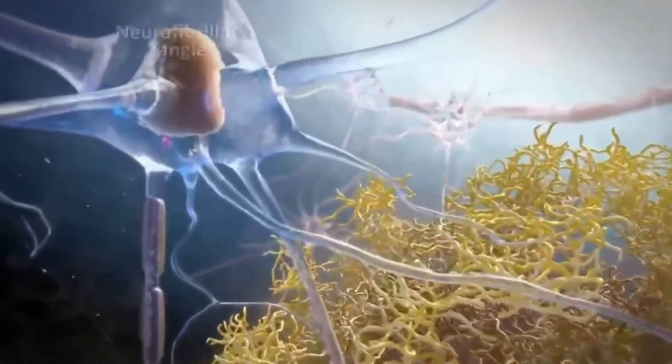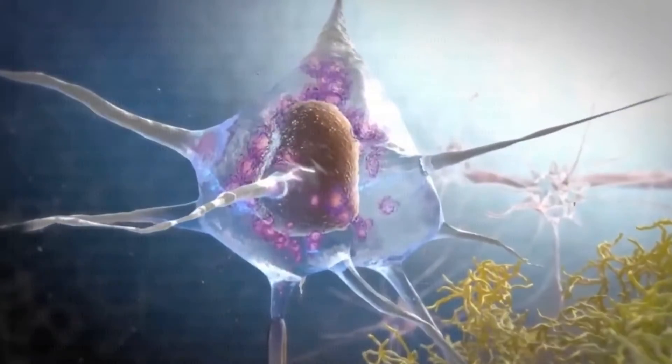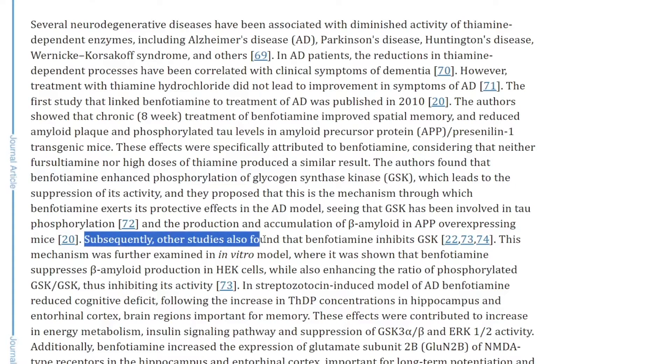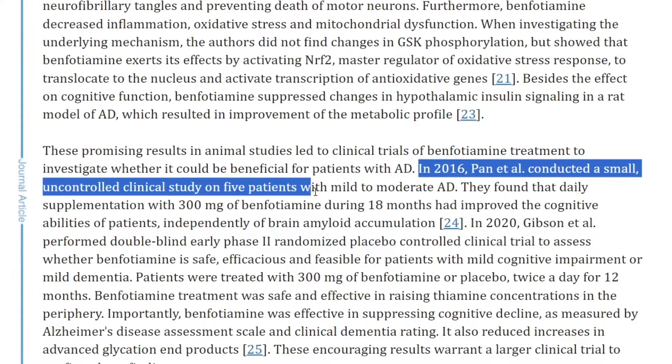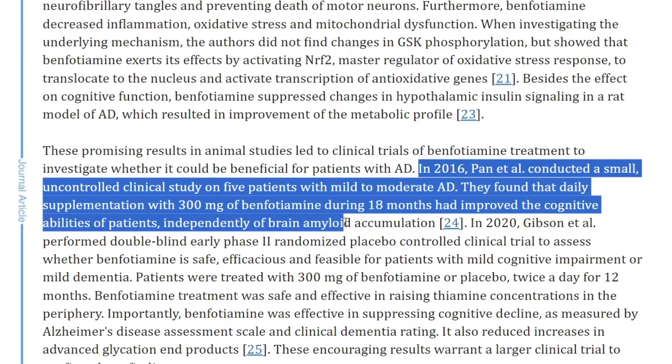You get beta-amyloid plaques that grow on the brain and tau protein neurofibrillary tangles. It turns out that GSK causes this, and that benfotiamin stops it from happening in mice by inhibiting it. The study also mentioned a 2016 small uncontrolled clinical study on five patients with mild to moderate Alzheimer's disease, finding that daily supplementation with 300 milligrams of benfotiamin during 18 months improved the cognitive abilities of patients independently of brain amyloid accumulation.